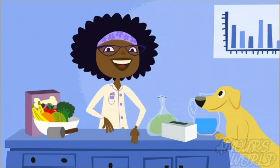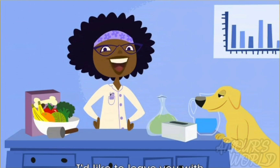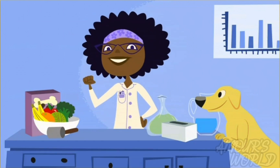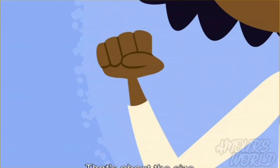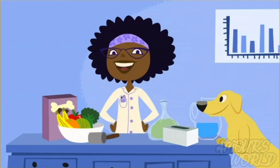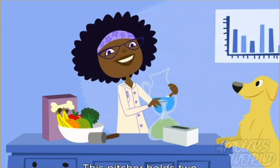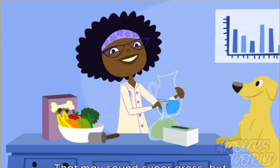Now, before we end, I'd like to leave you with a few fun facts about your digestive system. First, make a fist — that's about the size of your empty stomach. Smaller than you thought, I bet. And here's another fun fact: this pitcher holds two pints of water. Each day, your mouth creates from one to three pints of saliva. That may sound super gross, but you couldn't eat without it, which makes it super cool.